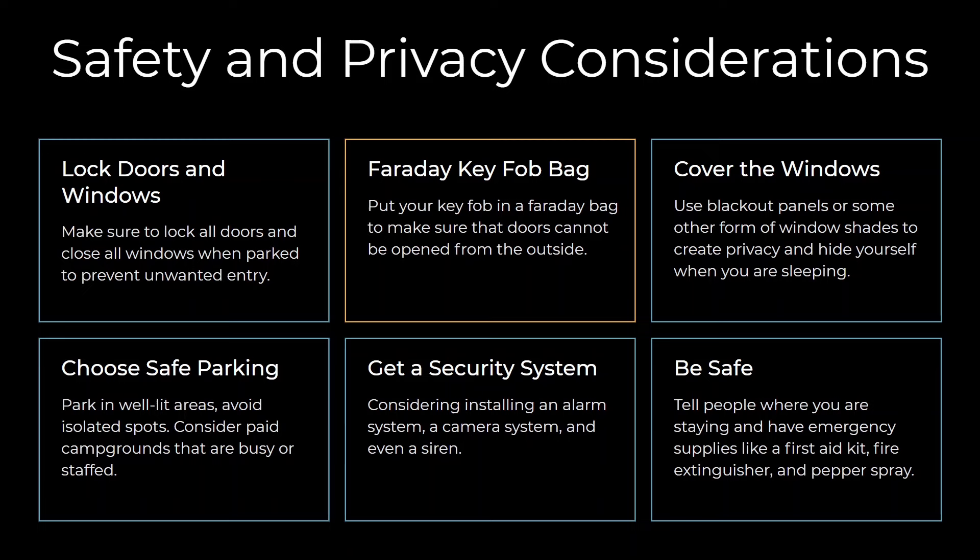I'll leave a link to an inexpensive Faraday bag I've been using in the description below. You'll also want to look at some type of window covers. If you don't want to build your own blackout panels, you can use a simple system — like sheets or shades — just to block people from seeing in and give yourself privacy while you're asleep. When thinking about parking, put some thought and research into it so you feel confident about the places you should go and the places to avoid, like isolated spots. And make sure you've got a security system — I'd recommend an alarm if your car doesn't have one; it's a small investment for big peace of mind.